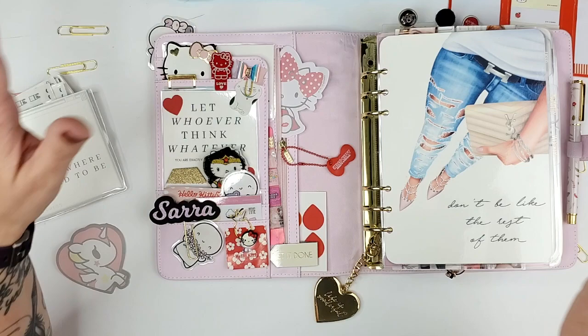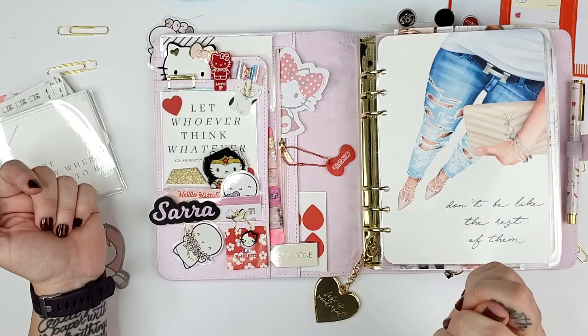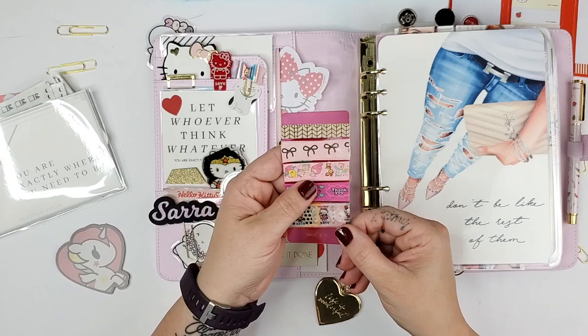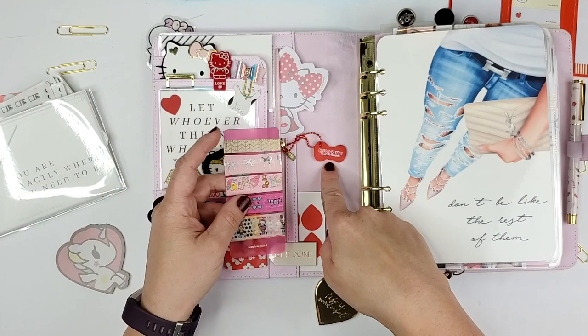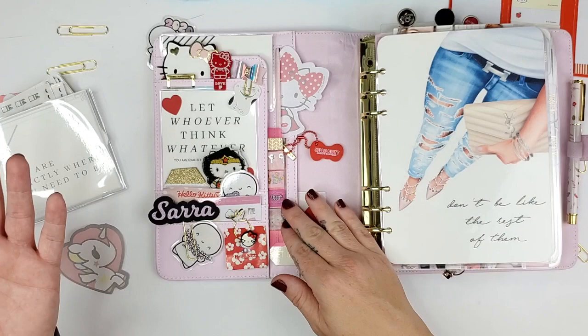I also have another little quote card that says 'be you, do you, for you,' and I do like the stripes poking in behind the Hello Kitty. Then I have a Simply Gilded washi card that, underneath all this stuff, has a bunch of butterflies on it — it seemed really nice and kind of draws in this transitional color between the light pink and the red. So I put some Hello Kitty washi tapes, Simply Gilded, and some gold washi tape there for decoration, but I'll probably use it throughout the month as well.